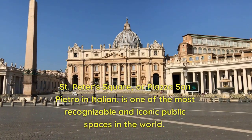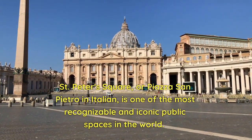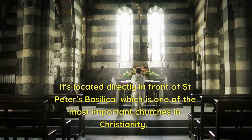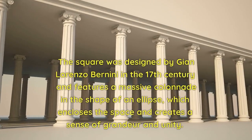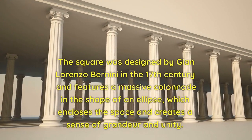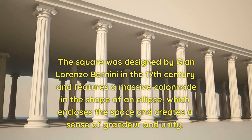St. Peter's Square, or Piazza San Pietro in Italian, is one of the most recognizable and iconic public spaces in the world. It's located directly in front of St. Peter's Basilica, which is one of the most important churches in Christianity. The square was designed by Gian Lorenzo Bernini in the 17th century and features a massive colonnade in the shape of an ellipse, which encloses the space and creates a sense of grandeur and unity.